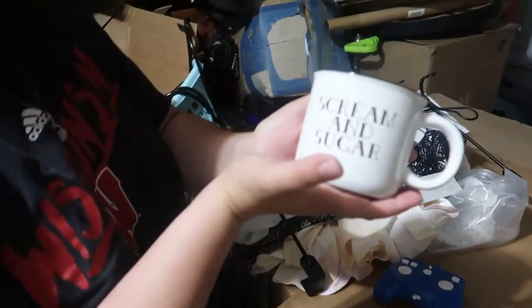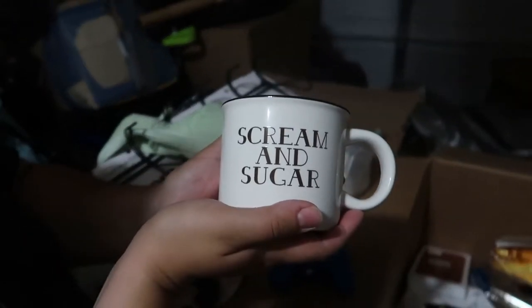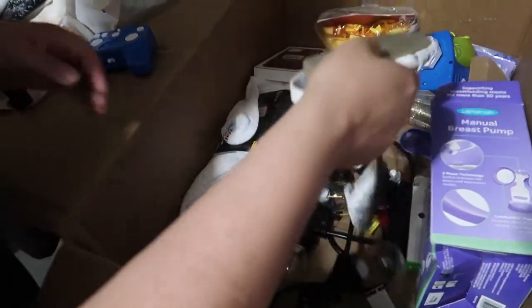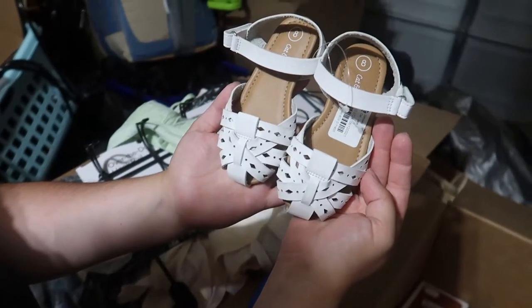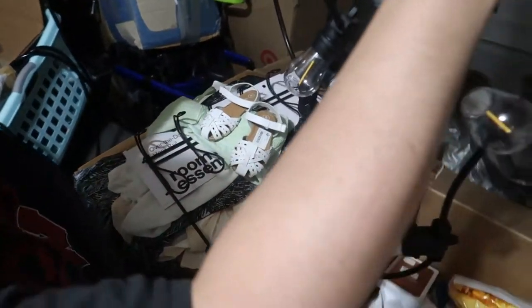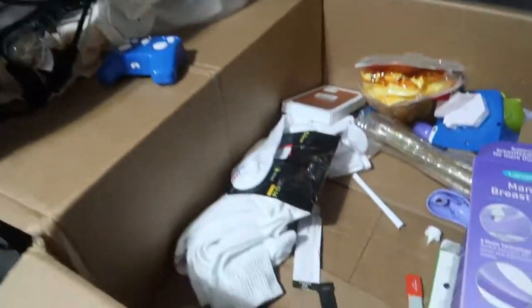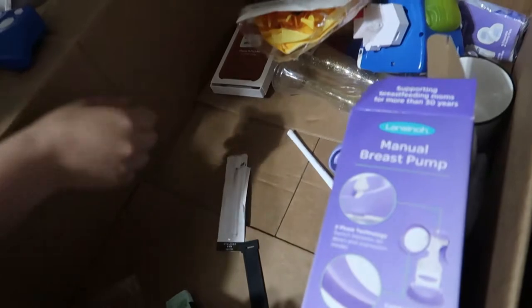Oh, a cream and sugar set — oh my gosh, that's so cute! I don't see any glass in here, that's promising. Maybe someone just opened them and returned them — hopefully. We'll look at them in detail later. And some socks, very poorly put back but they're there.